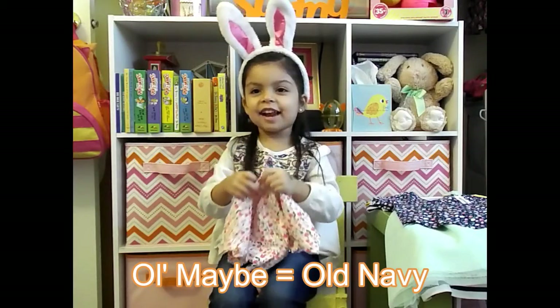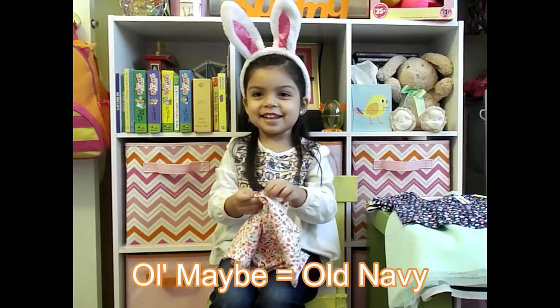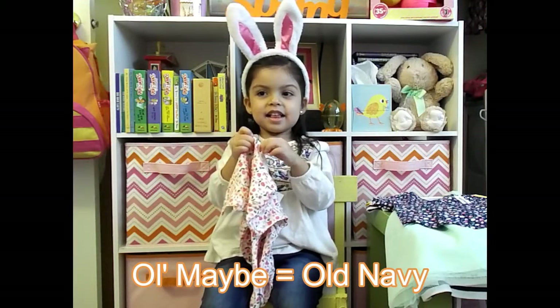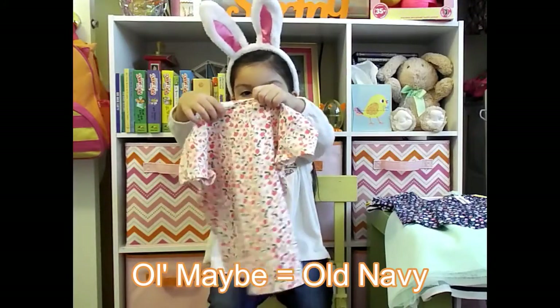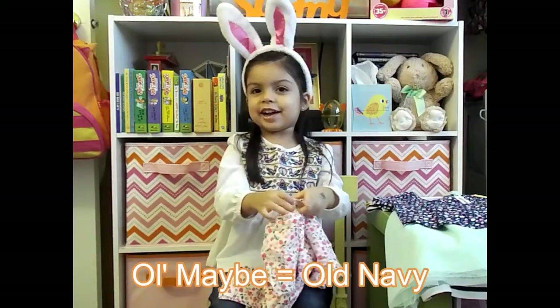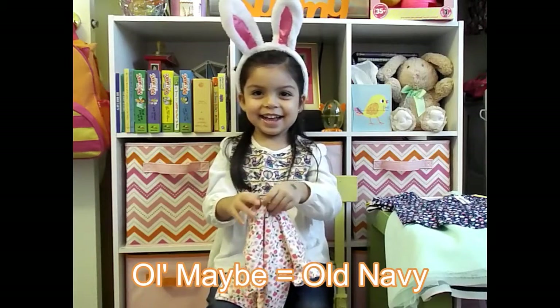This one — thirty dollars? No, we got it on sale! It's from Old Navy.